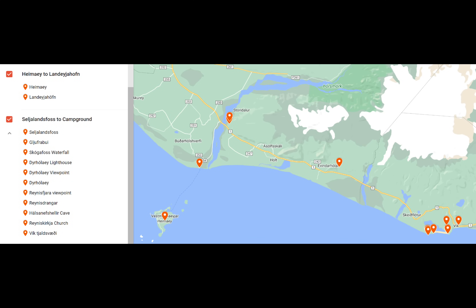Hi everyone, it's Tracy from Travel Time. I'm excited to share what we did on our fourth day of this trip to Iceland. I put this map together of the locations for today so you'd get a better idea of where we were and also so you can get a sense of the timing involved.